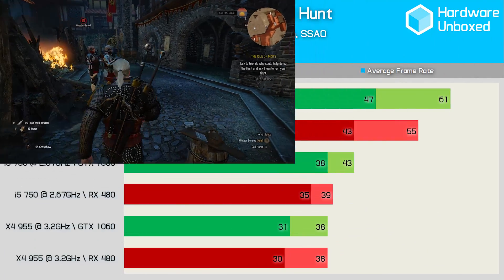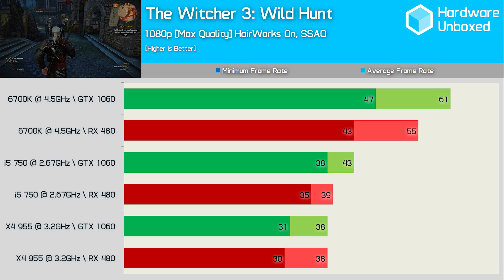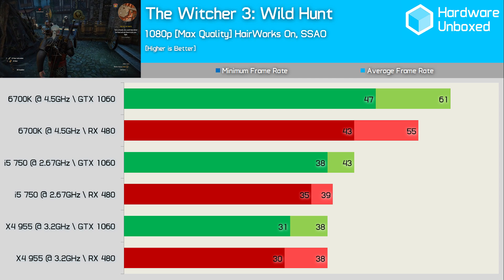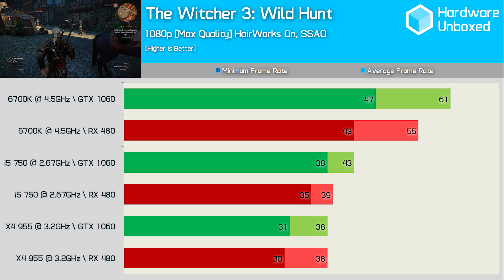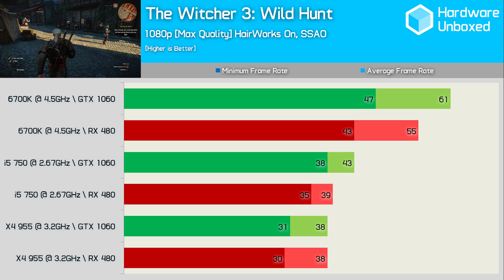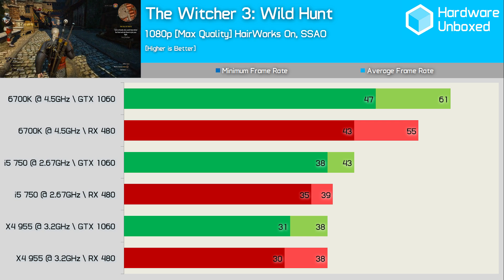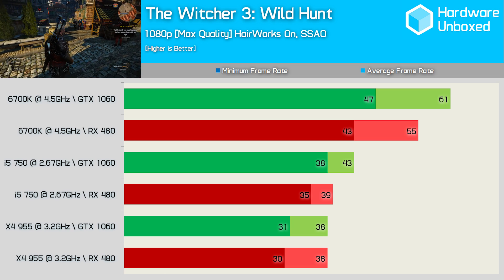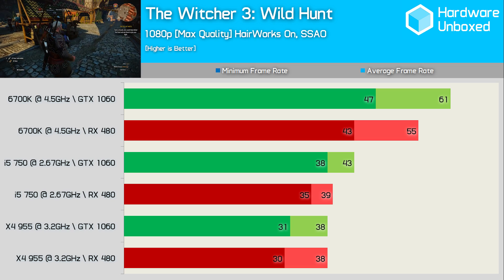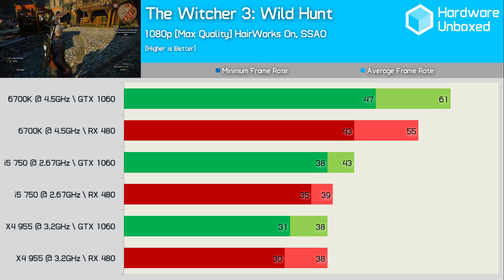Starting with The Witcher 3, we see the GTX 1060 was 11% faster than the RX 480 on my 6700K test system. Moving to the i5 750 system reduced the 1060's performance by 30%, but despite that the 1060 was still 10% faster than the RX 480 on the old Core i5 rig. Moving to the Phenom II X4 system, the 1060 drops a further 11% down to 38 FPS. Here we find that on the AMD system the RX 480 and 1060 deliver the same 38 FPS average.